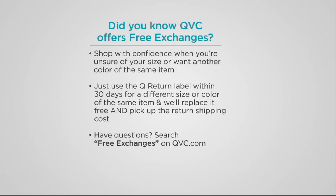When you shop with us, we now have a free exchange program so you can shop with confidence. If you're unsure of your size or want another color of the same item, use the Q return label within 30 days for a different size or color of the same item and we'll replace it free and pick up the return shipping cost. If you have any questions, scroll down on the product page to read all the details.